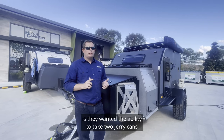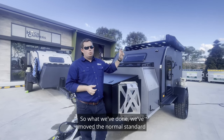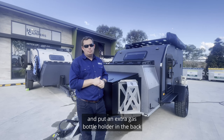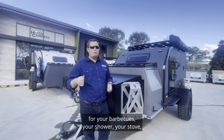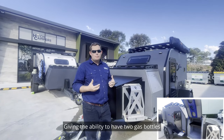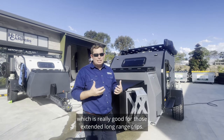The other big change for this customer is they wanted the ability to take two jerry cans and two gas bottles. So what we've done, we've moved the normal standard jerry can holder up the front onto the additional tool box and put an extra gas bottle holder down the back, which means you've got two gas points down the back for your barbecues, your shower, your stove, all that other kind of stuff. And then we've put another jerry can holder on the driver's side of the front tool box, giving you the ability to have two gas bottles and two jerry cans — really good for those extended long range trips.